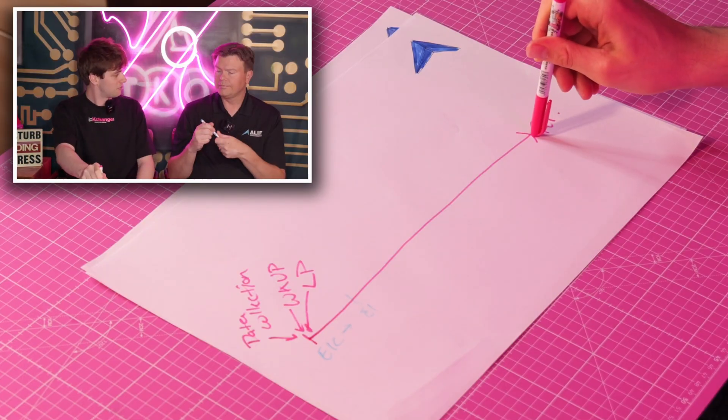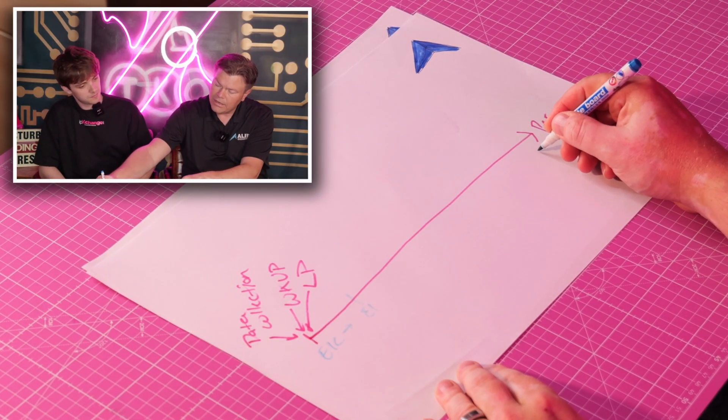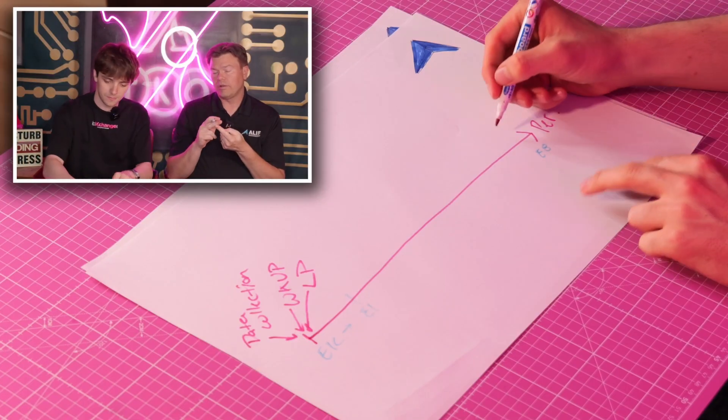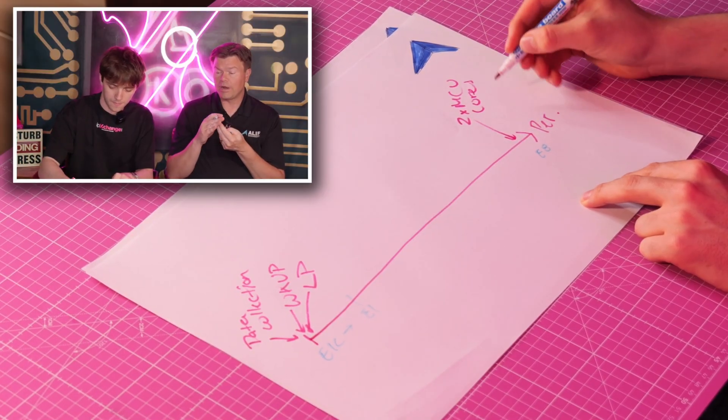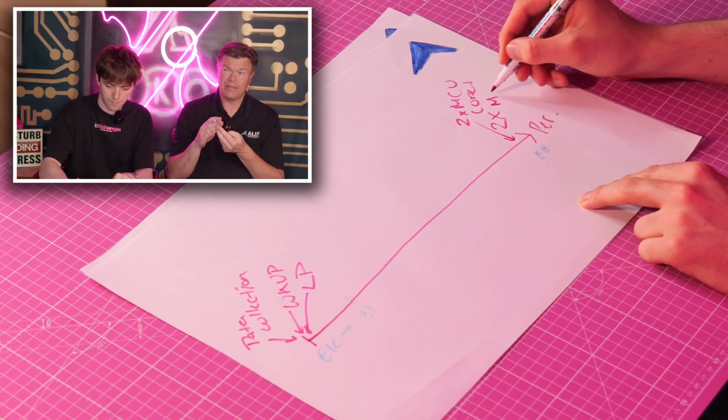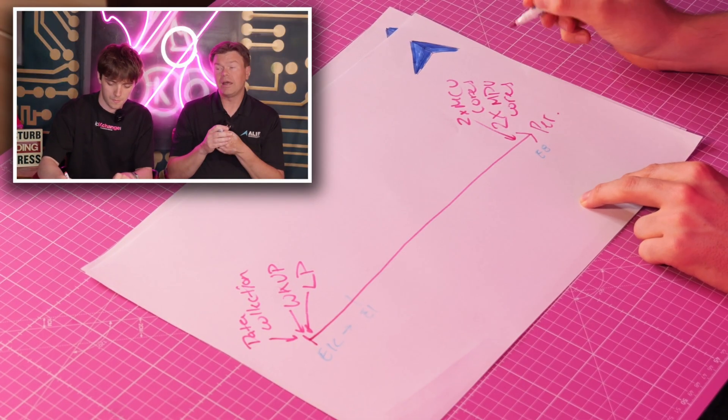The top-of-the-line performance is the E8 series. In an E8 device you have two microcontroller cores — one optimized for power efficiency and one for performance — plus two microprocessor cores based on Cortex-A32 capable of running high-level operating systems like Linux. And then you have three NPUs, so you can run three neural networks simultaneously.